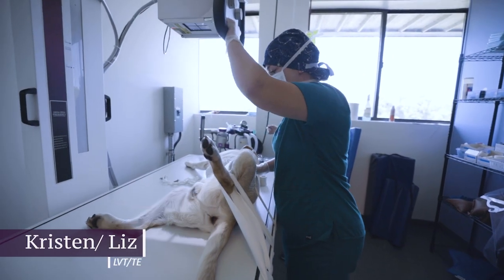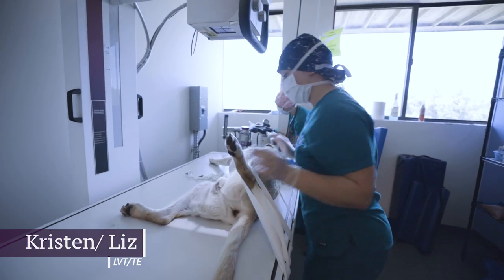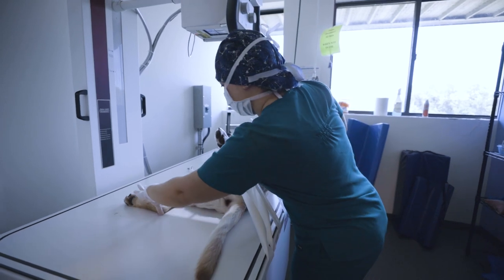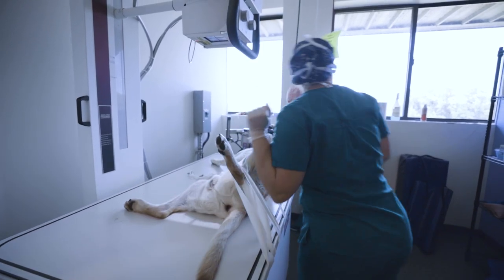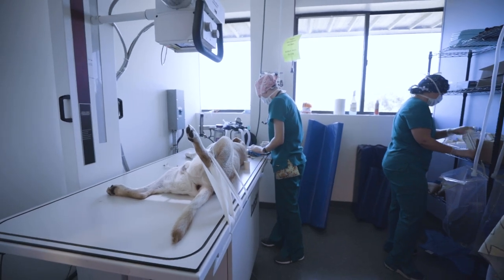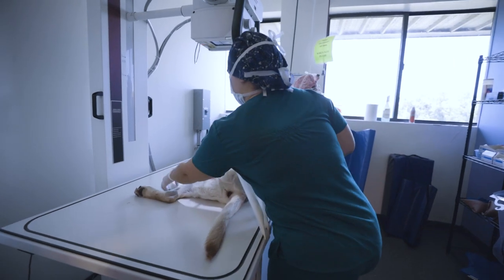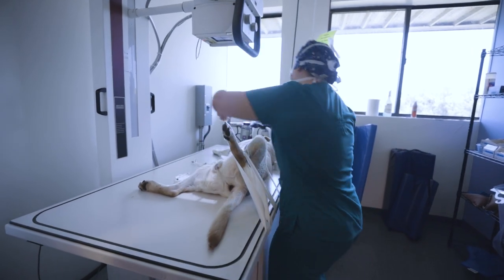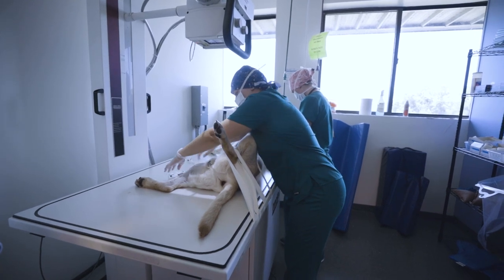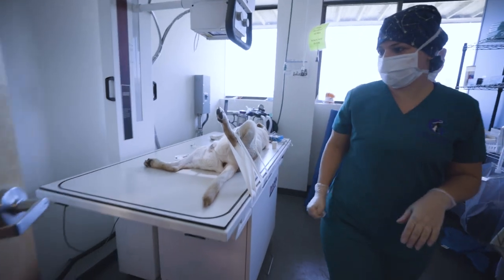Alright, so we are doing an x-ray of this dog's right femur because it's fractured. It looks pretty good. Let me just get my bag marker. Okay, ready? Yep. Alright, we're going to step out for the x-ray.